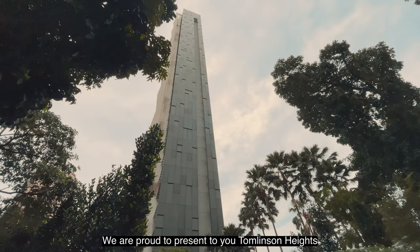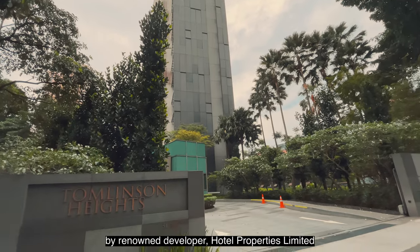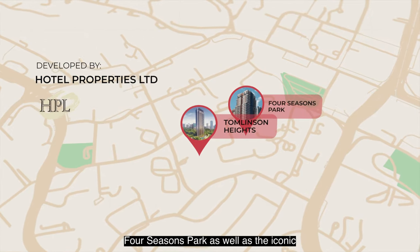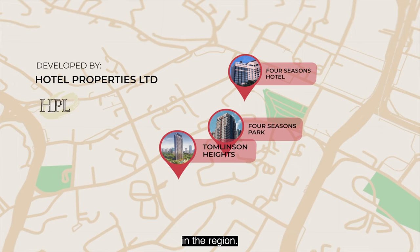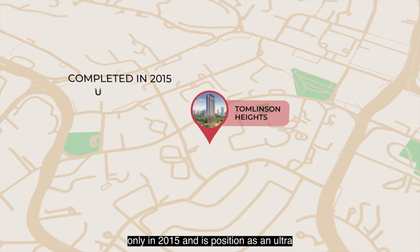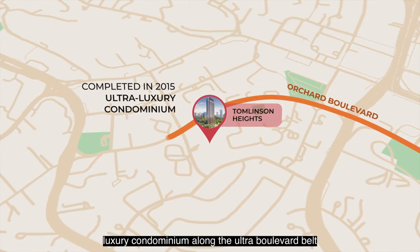We are proud to present Tomlinson Heights, an exclusive luxury condominium by renowned developer Hotel Properties Limited, who also developed the Stellar Four Seasons Park as well as the iconic Four Seasons Hotel chain in the region. Tomlinson Heights is a relatively new development, completed in 2015, and is positioned as an ultra-luxury condominium along the Orchard Boulevard belt.